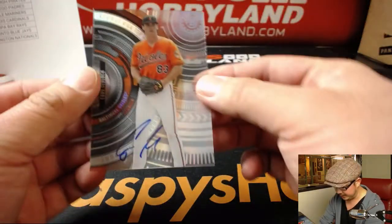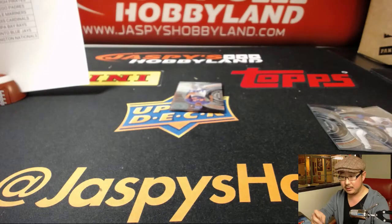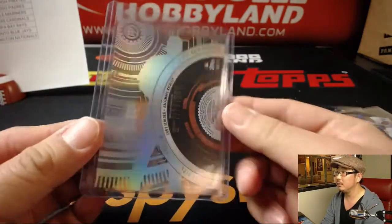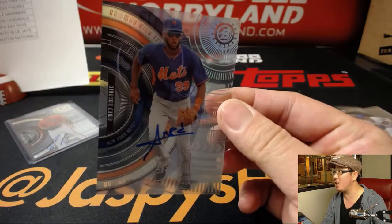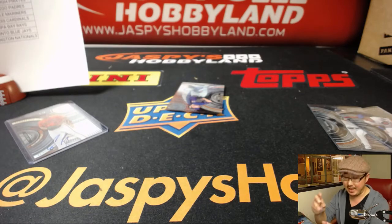Our first auto is Cody Sedlock for the Orioles — nice. That goes to Jeff Goldenthal. Your next one is Ahmed Rosario — that's a strong one. That goes to the Mets; that'll be for Jesse and the Mets.